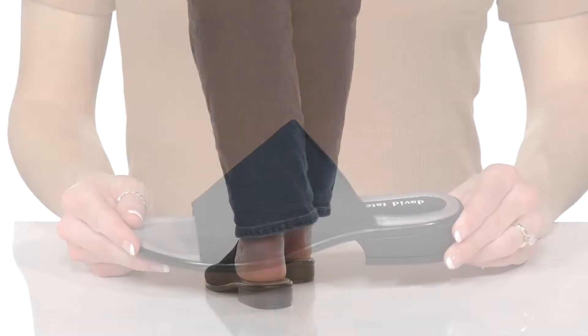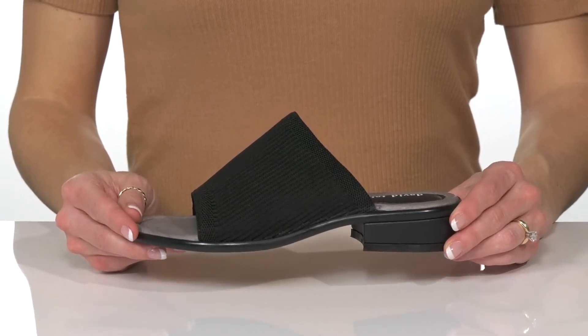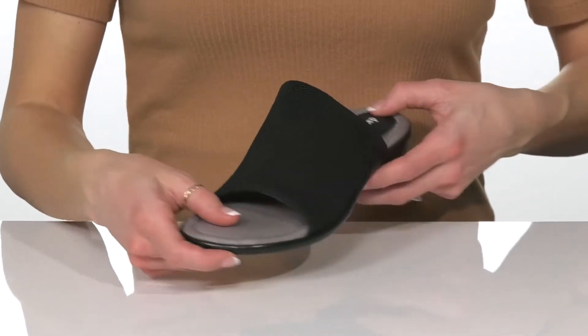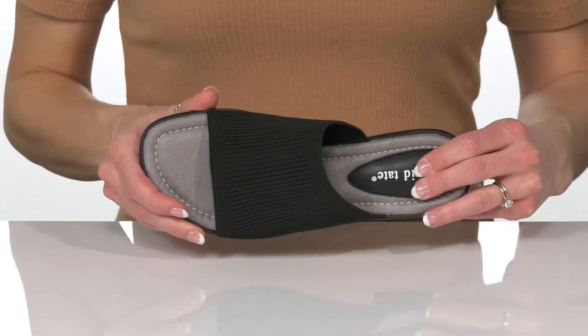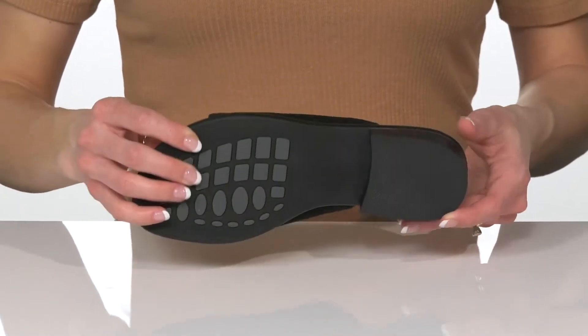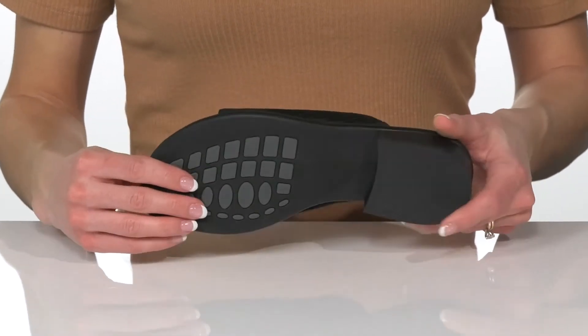Elevate your casual look without sacrificing comfort in these heeled sandals from David Tate. These feature a textile upper and have a textile lining inside. There's a cushioned man-made insole and these have a little chunky heel at the back. Underneath there is a man-made outsole that is grippy, which is great for traction.